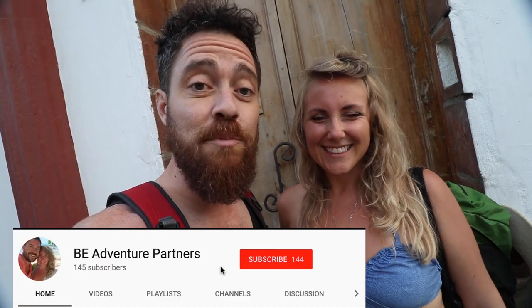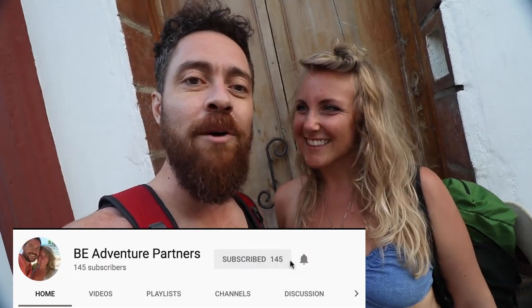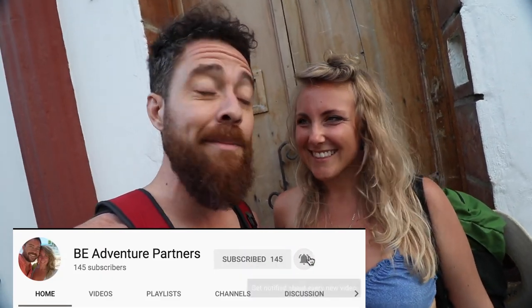We're super inspired. So if you want to learn more about building a business online, about traveling full time, about just living a life where you can be where you want when you want — be sure to click subscribe and hit that bell to be notified every Monday, Wednesday and Friday when we come out with a new film. Of course, internet permitting. And until next time, friends — adventure on! Adventure on!